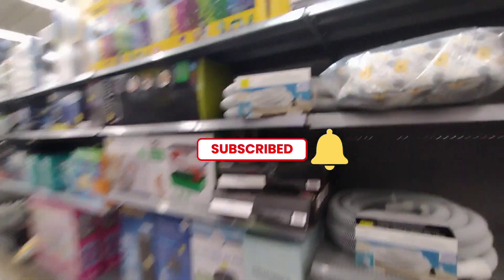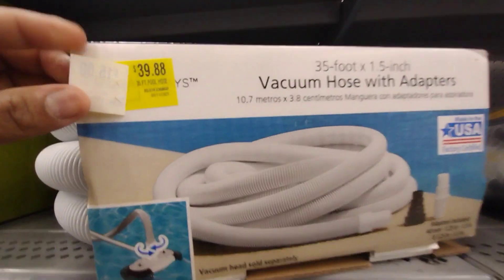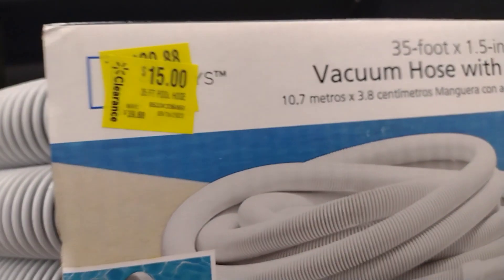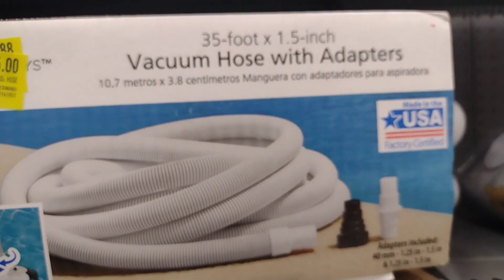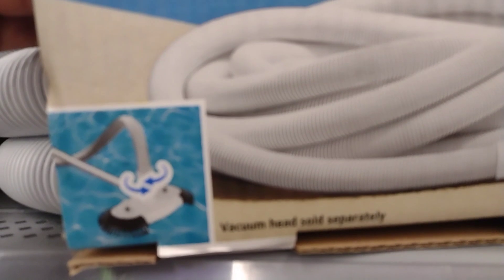Hey guys, welcome back to my channel! I just recorded that other section, so I'm going to work my way over here. Let's go ahead and get started. They have this one here for $40, it is now $15 — it's the 35-foot vacuum hose with adapters.